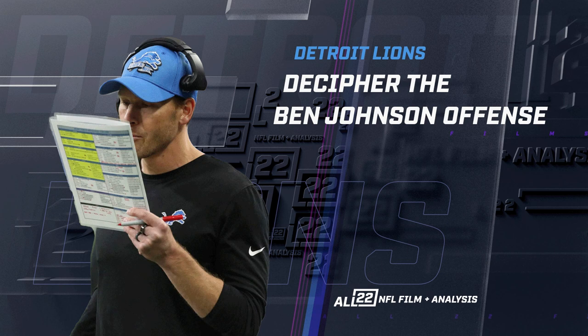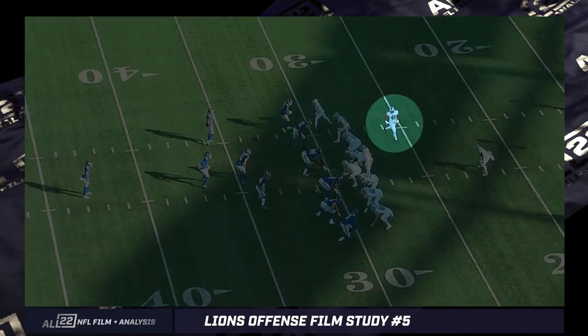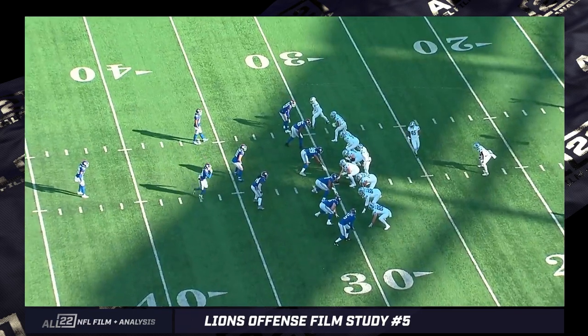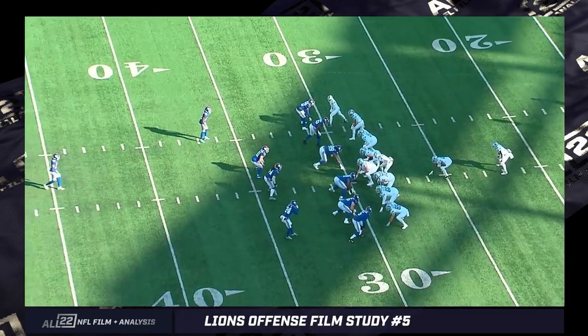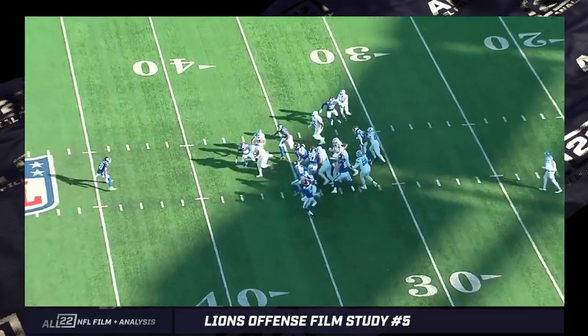This film study video is another attempt to reveal a layer to Ben Johnson's offense with the Detroit Lions from 2022. Sometimes they're very small layers. In this case it's going to be a focus on a fullback counter step. When the Lions bring in a fullback - Jason Cabinda from Penn State, who's been in the league four or five years - I'm going to show a couple of plays and what I like about this is the intricacy of the timing.